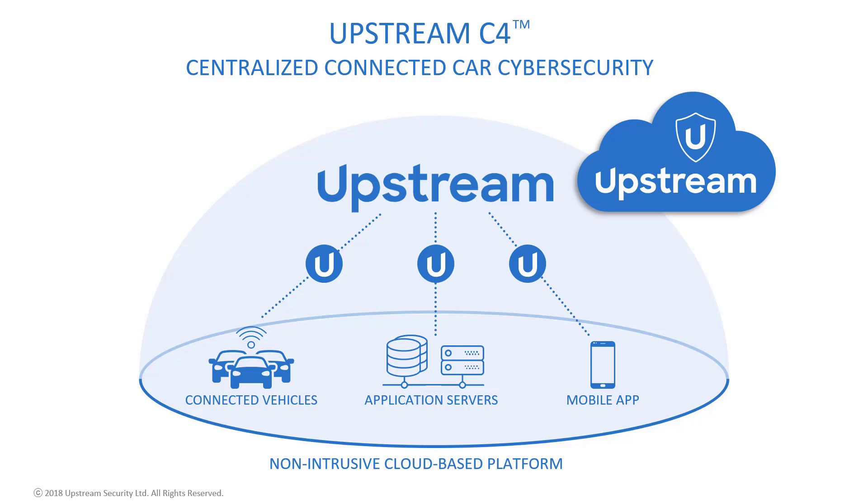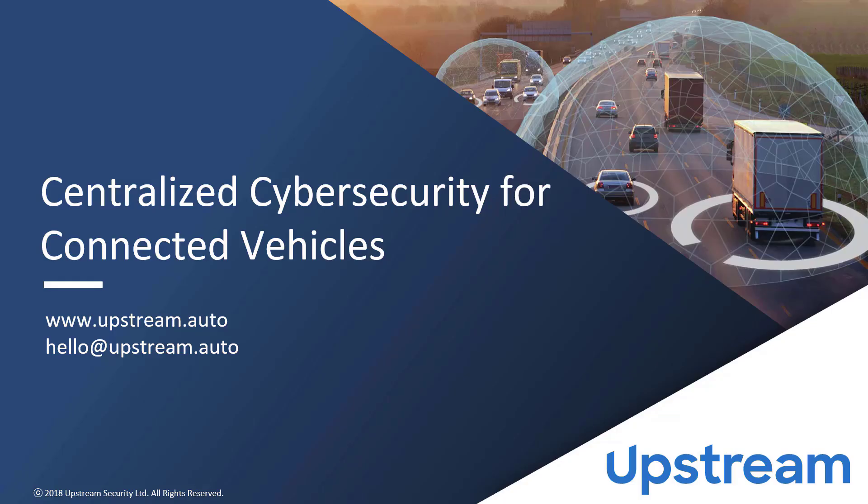The solution integrates seamlessly with your anonymized data feeds and is capable of protecting vehicles already on the road today. To learn more about how Upstream C4 can integrate into your SOC and become your single source of truth solution for detecting cybersecurity and business policy incidents, please contact us. Thank you for watching.